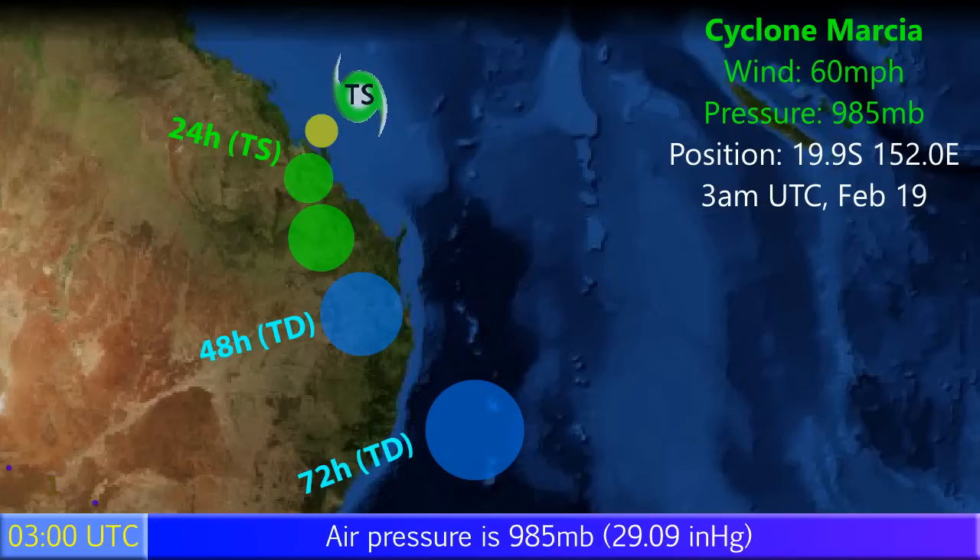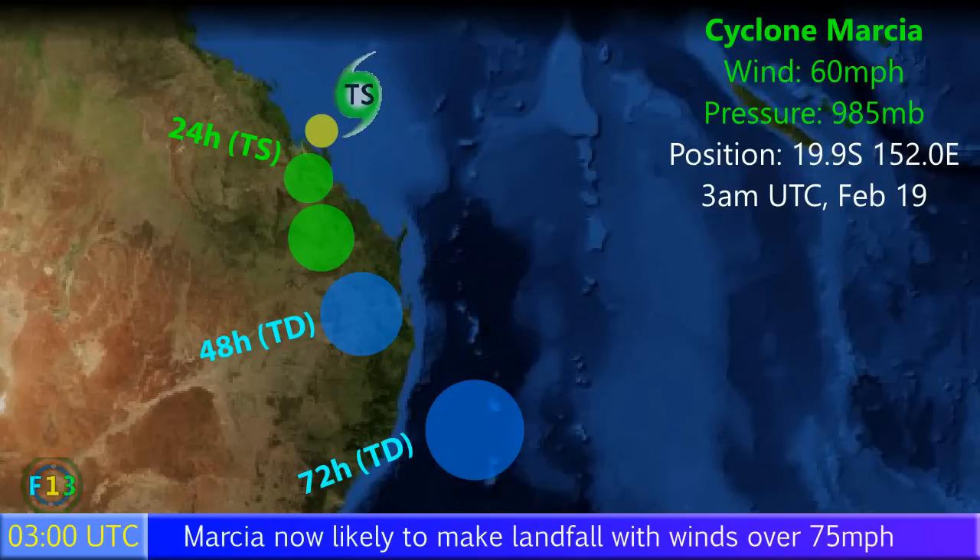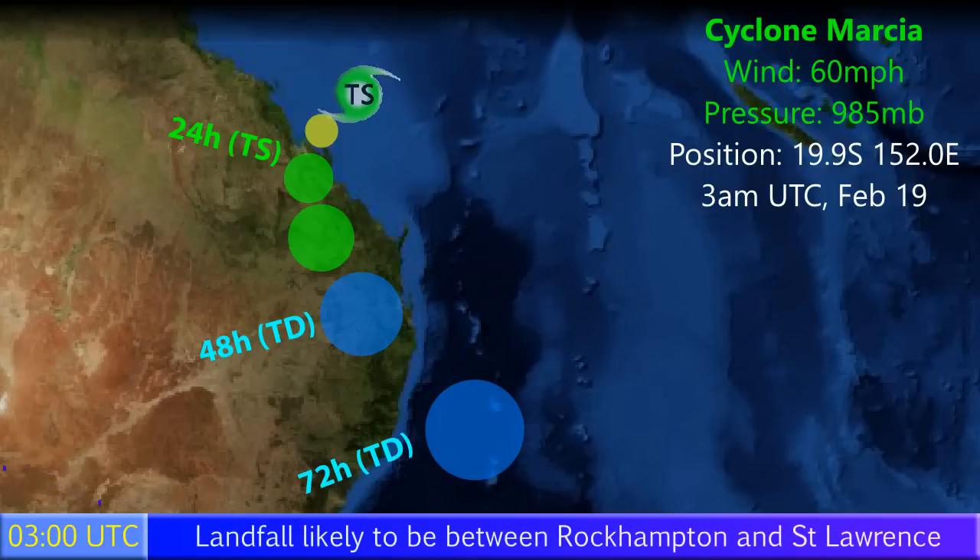A hurricane force landfall is now likely due to its recent intensification. We could see winds of over 75 miles per hour sustained in the area between Yeppoon and Rockhampton and St Lawrence. That chunk of land may see hurricane force conditions — Category 2 on the Australian scale, Category 1 on the Saffir-Simpson hurricane wind scale.